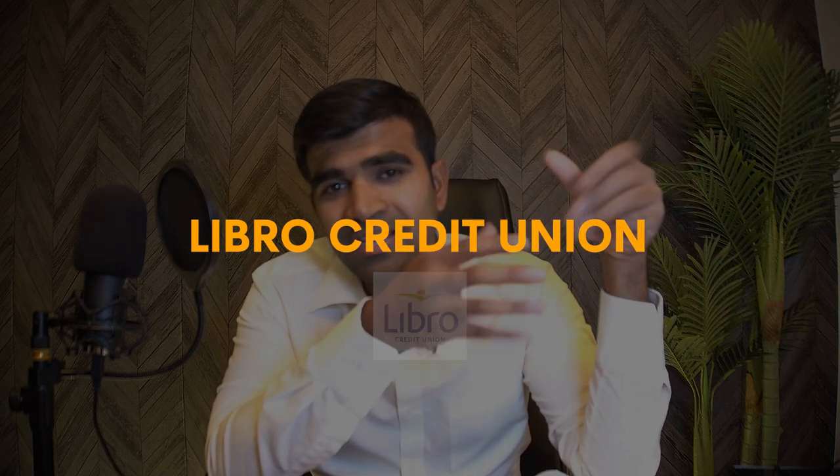After talking to many investors, I found an awesome lender - Libro Credit Union, a local credit union. I feel they're the best option especially if you're looking to acquire multiple properties, because they qualify the property based on its income rather than the borrower's personal property count. They can lend on as many properties as possible - student rentals, new construction - very flexible. I also have a solid mortgage agent who works with Libro.